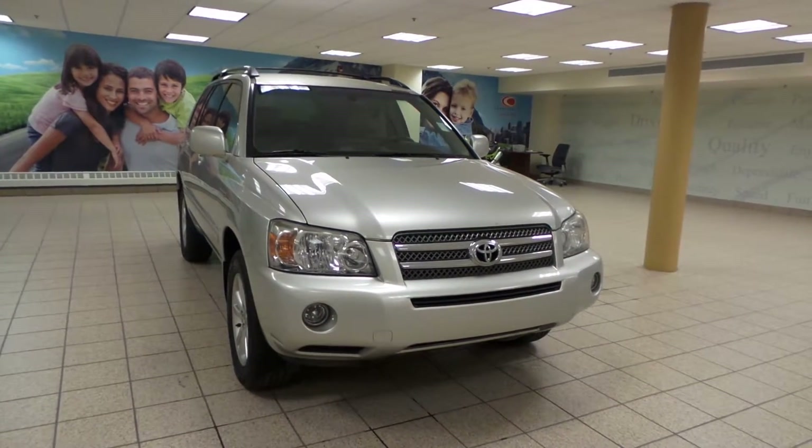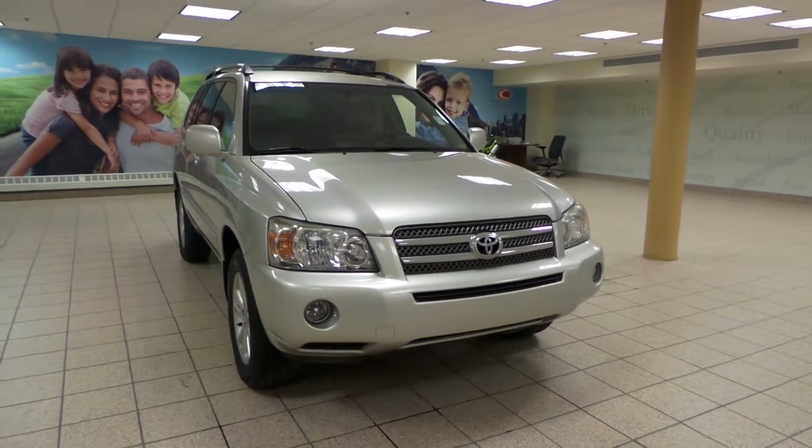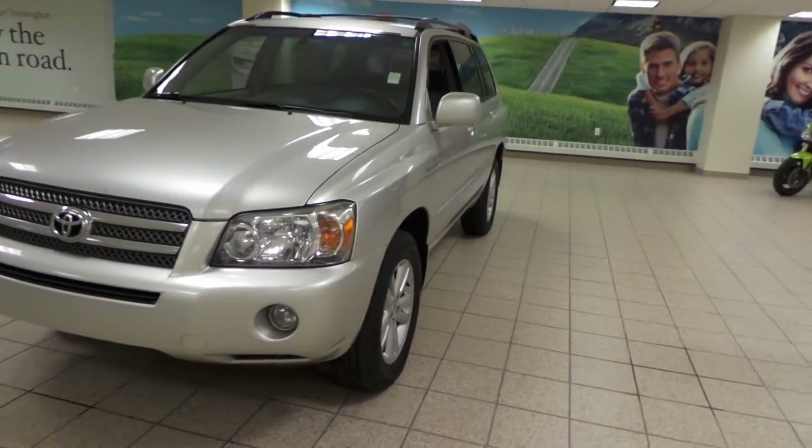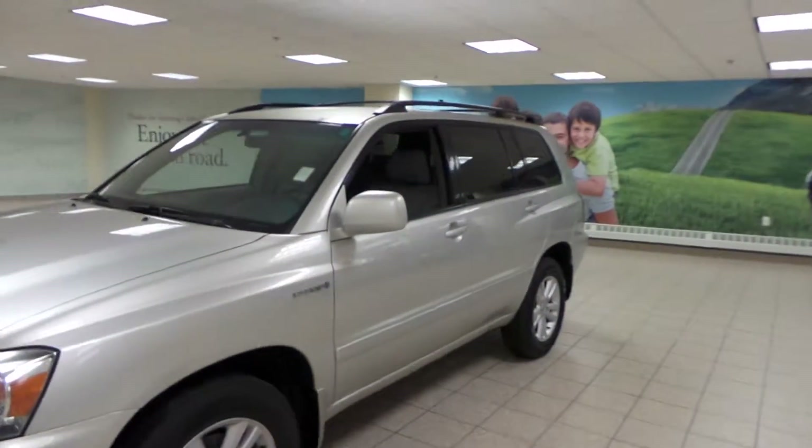It has a CVT transmission with a silver exterior and it comes in four wheel drive. We have fog lights up front as well as all season alloys and a roof rack.